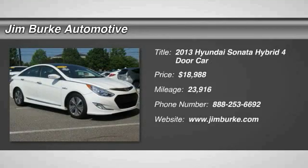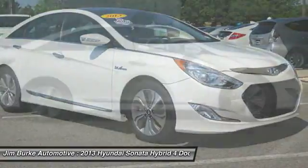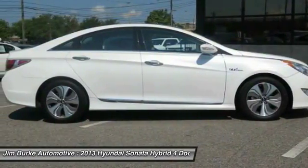The 2013 Sonata Hybrid — this all-new hybrid has all the style and premiums you expect in a Sonata, along with 37 city and 39 highway miles per gallon.